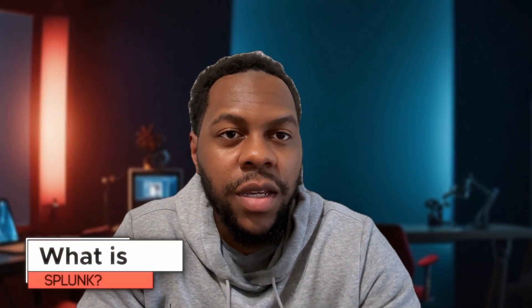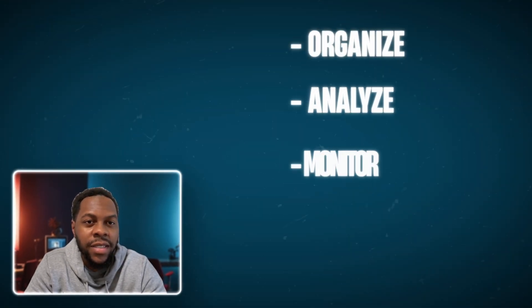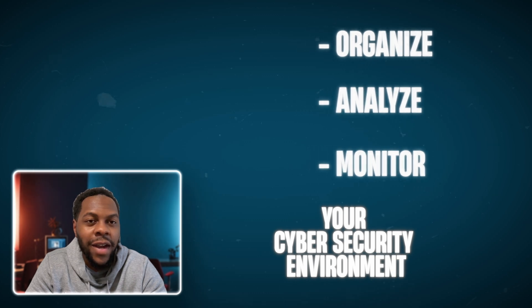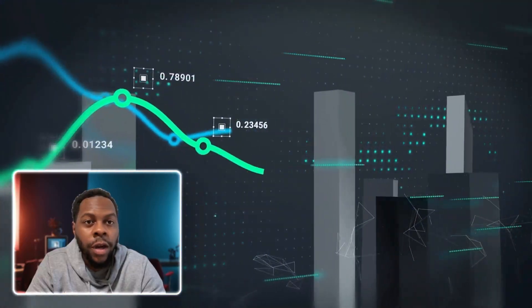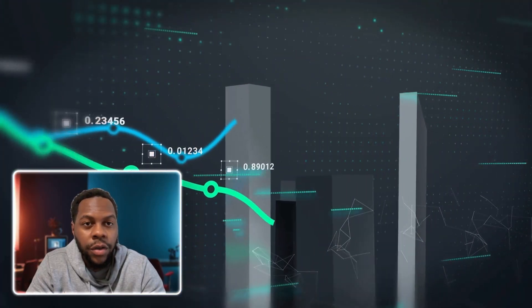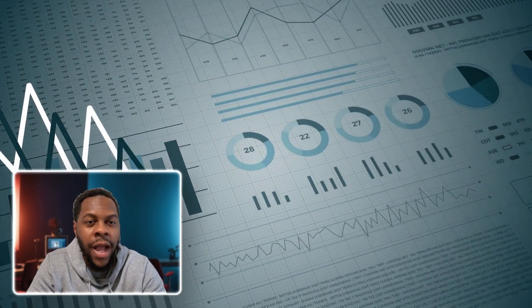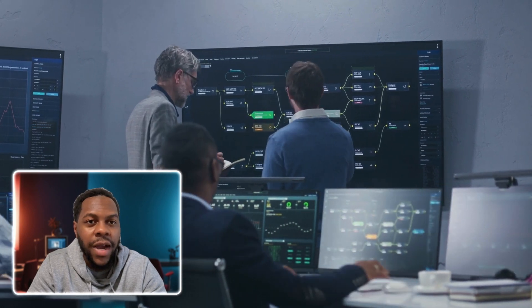What even is Splunk? Splunk is a tool that allows you to organize, analyze, and monitor your cybersecurity environment. It really allows you to tell a story through querying data, creating charts from your queries, also creating alerts and reports, and creating dashboards to tell you whether your environment is operating in an optimal state, or if there is something malicious going on behind the scenes.